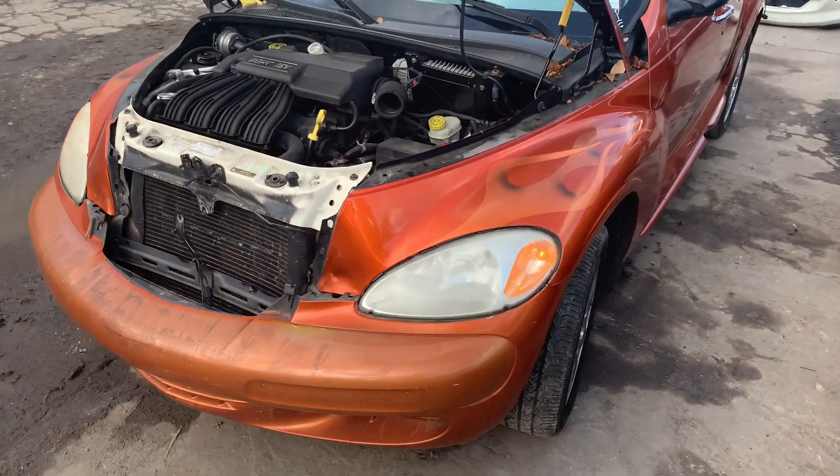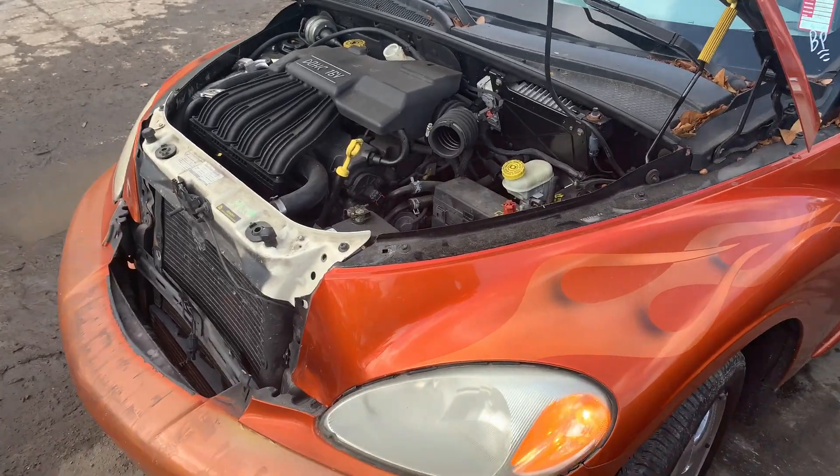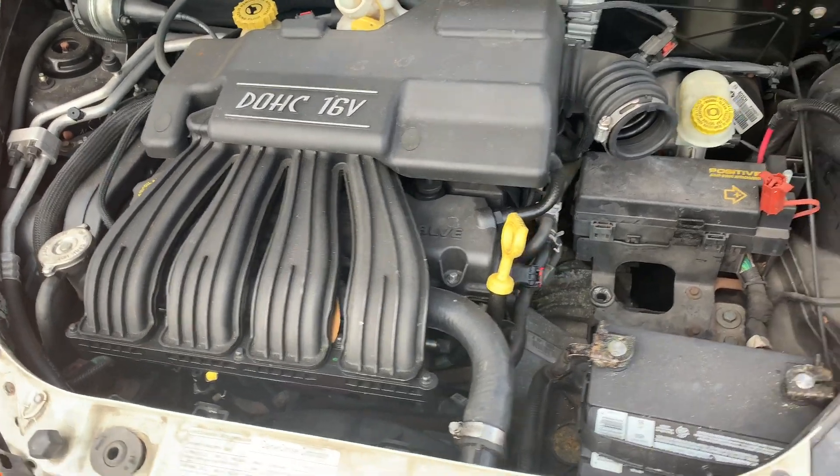Hey guys, Lester here with AC's Auto Parts. Here we have a 2007 PT Cruiser. Beautiful running motor — you can see how that bad boy runs. No issue, no issue, but after all...